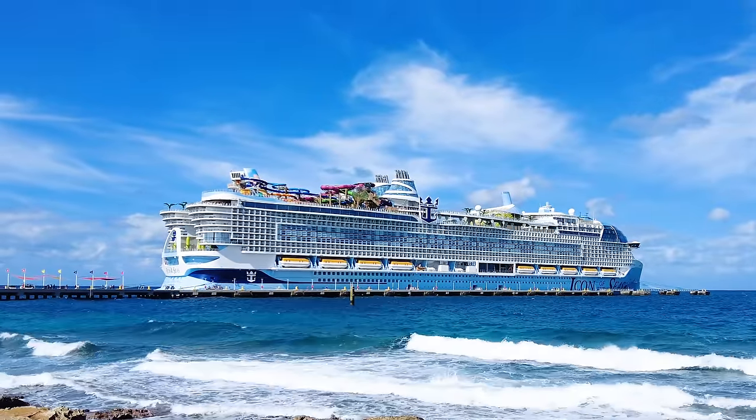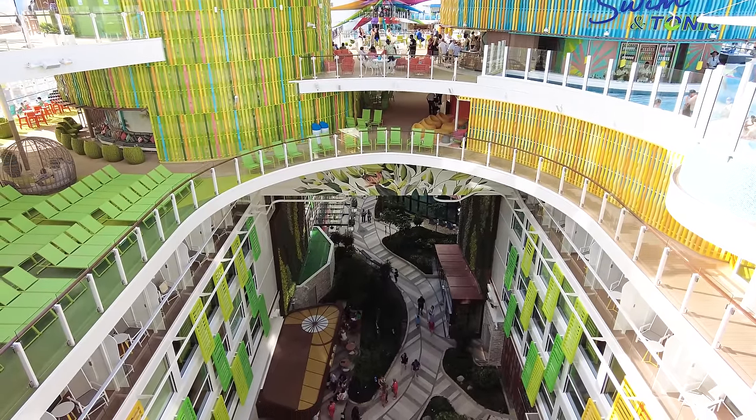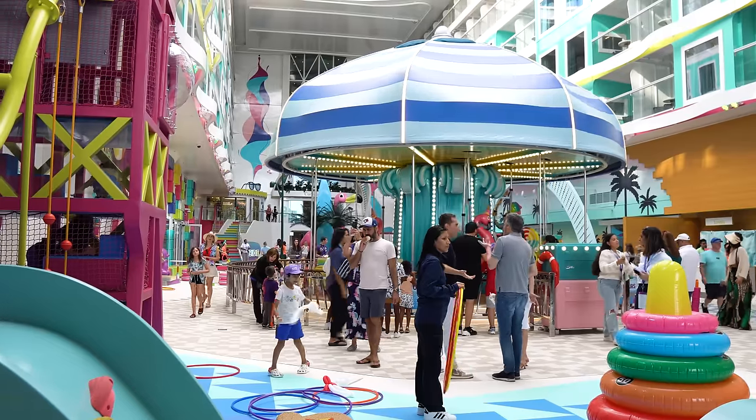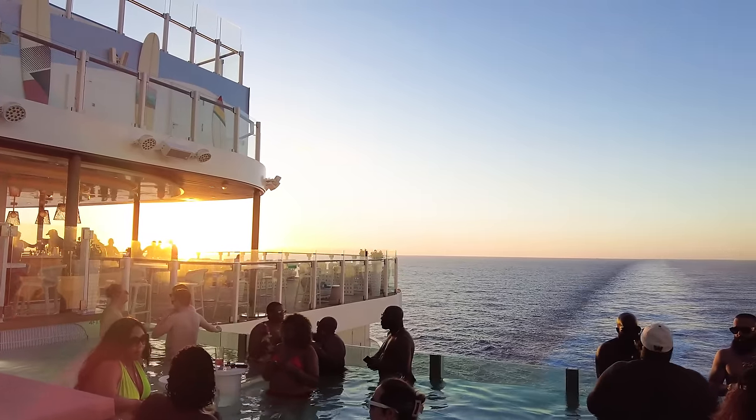Royal Caribbean has outdone itself with Icon of the Seas thanks to new innovations, changes, and a few tweaks. Overall, I've enjoyed sailing on the new biggest cruise ship in the world because of things that really stand out as being important.